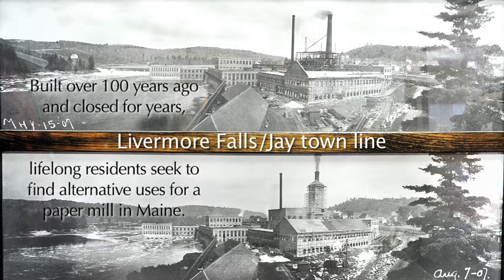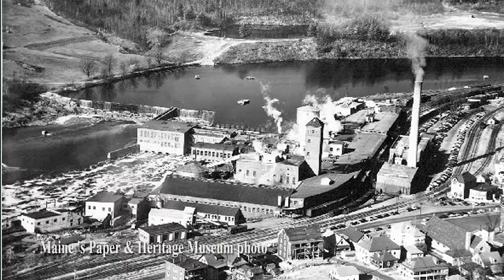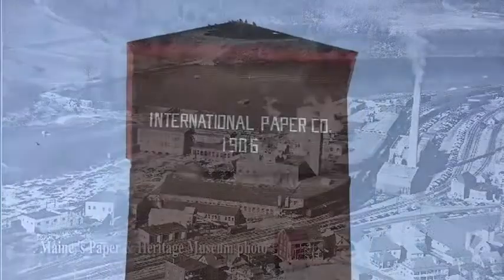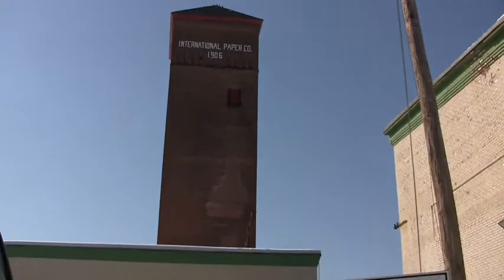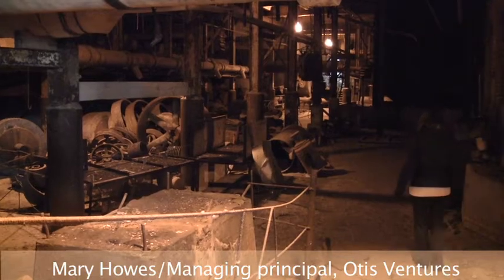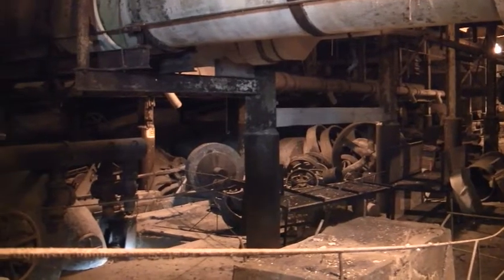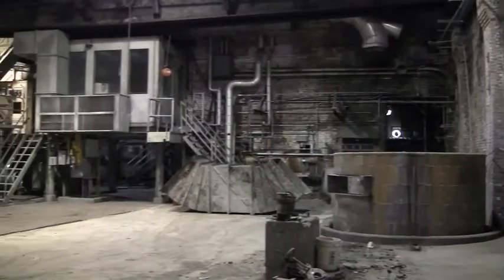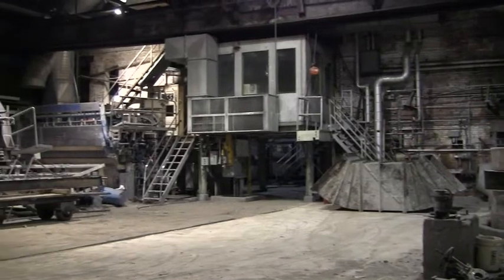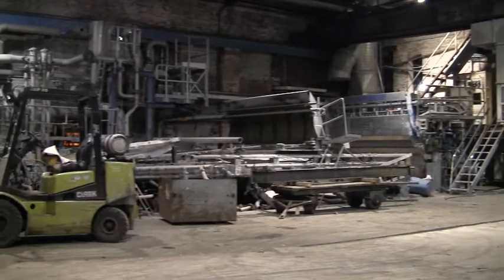Wausau had a demolition company lined up, so if we wouldn't have come in and bought this, the entire facility would have been demolished — completely gone, buildings and everything. This is like walking back in time, because we thought they were just going to liquidate it and leave the buildings, but they were actually looking at demolishing the whole thing. Right after we bought it, we got a call from that demo company asking if we'd be interested in having them demo it. We said no — we're trying to save it, because it's a historical building.